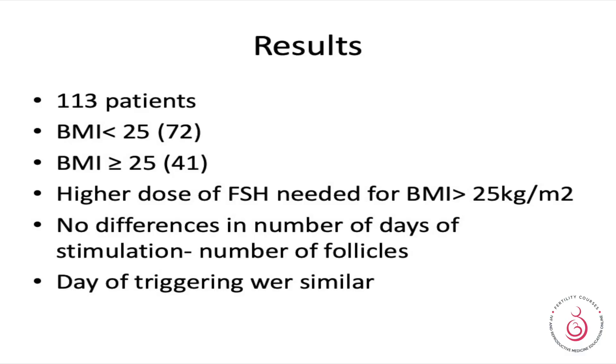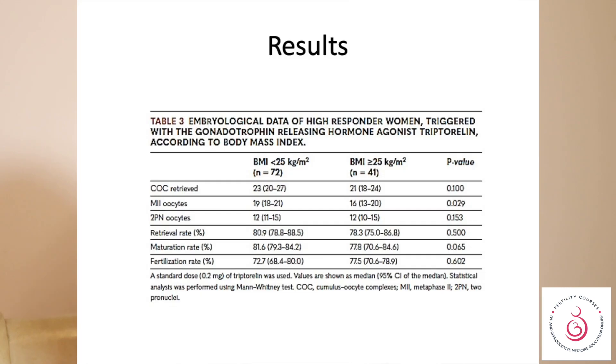113 patients were split into BMI less than 25 and BMI greater than or equal to 25. They noticed that a higher dose was required when BMI exceeded 25 kg per metre squared, though the number of stimulation days and the number of follicles on the day of triggering were very similar between groups.